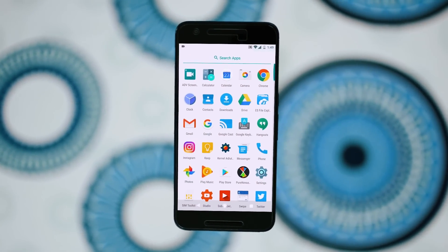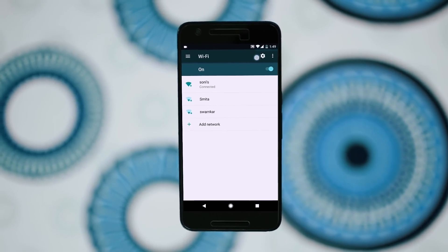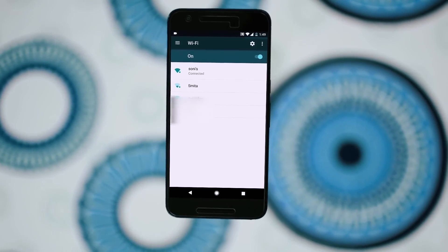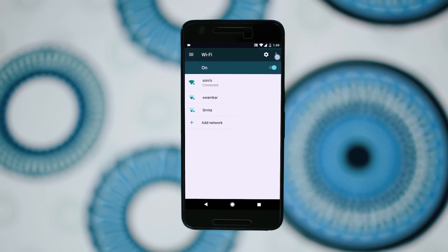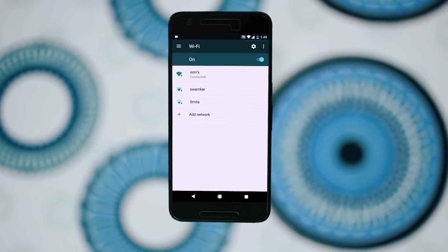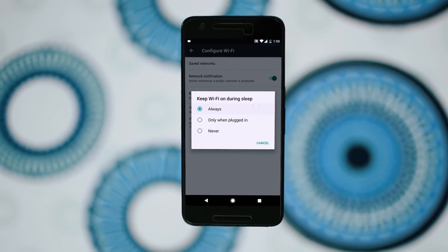There are two settings that I changed. For the first setting, go to your phone settings, select WiFi, then open the WiFi settings — that's the gear-shaped icon on Android Nougat. You need to find 'Keep WiFi on during sleep.' This setting will be in an advanced menu on Lollipop and Marshmallow.